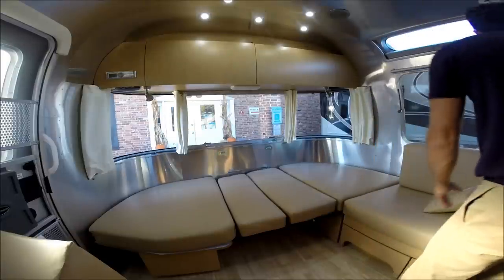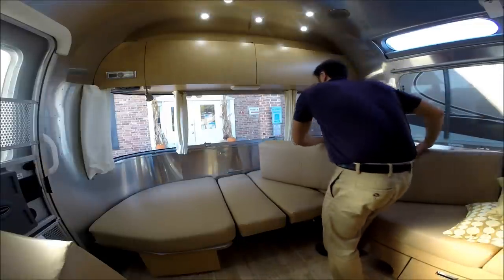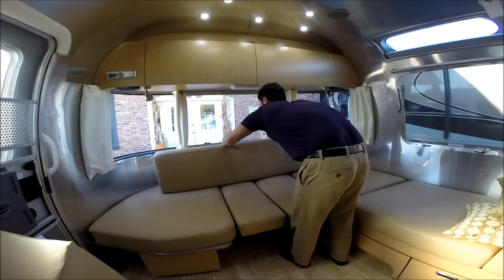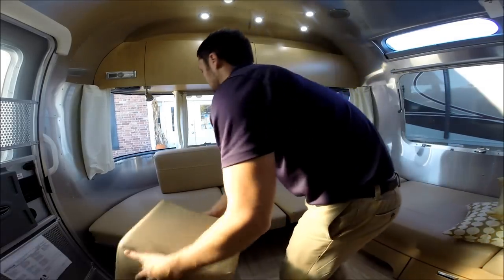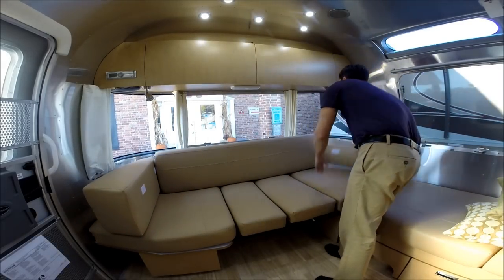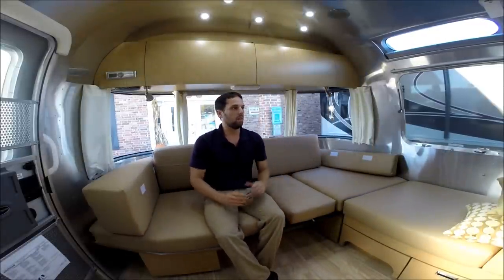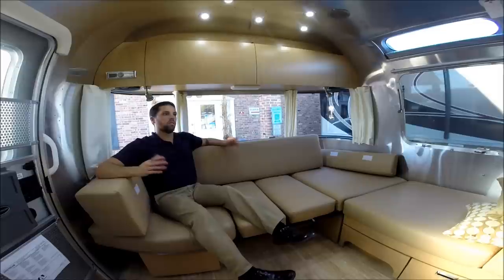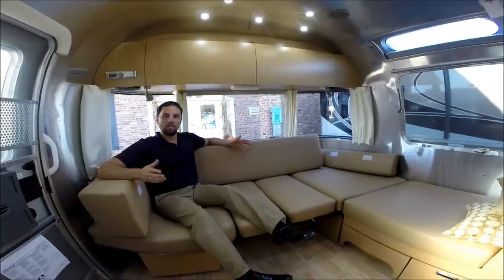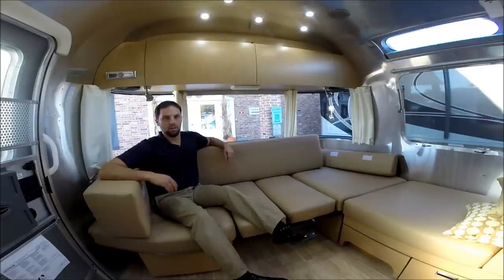You could also make it into a deep lounge by taking the backrest off the side lounge, leaning it up against the back wall, and grabbing the side bolster. Now you have a lounge big enough to sit and watch the television — you have a straight view, or you can crawl up in the corner with some extra pillows for very comfortable seating. Now I'm going to show you how the side lounge works — there are three different widths you could use depending on how you're using the trailer.